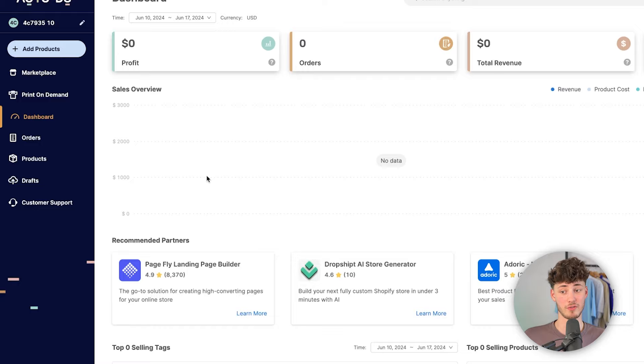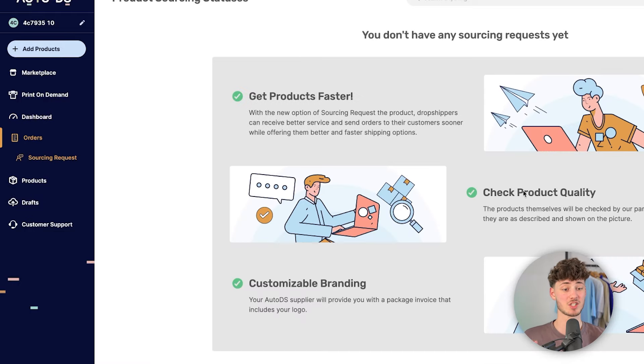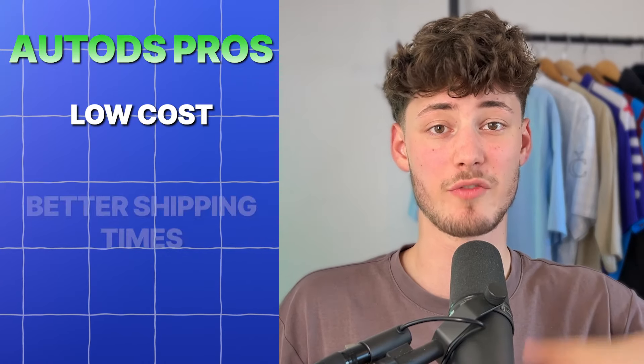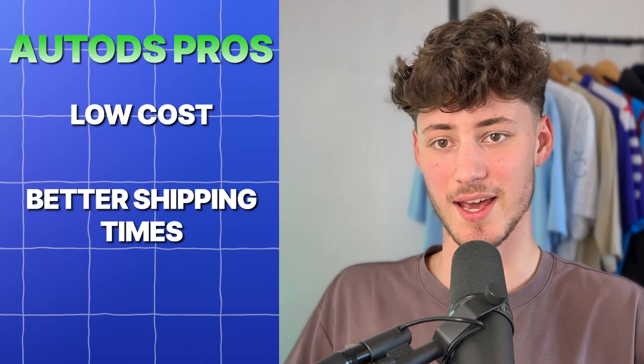They also have a dashboard with automatic fulfillment of orders, which is generally one of the best features out there. They are also going to give you product sourcing requests — you can put in whatever product you want to sell and AutoDS will reach out to their manufacturers to try to dropship that product for you with a lower product cost and better shipping times than on AliExpress, for example.